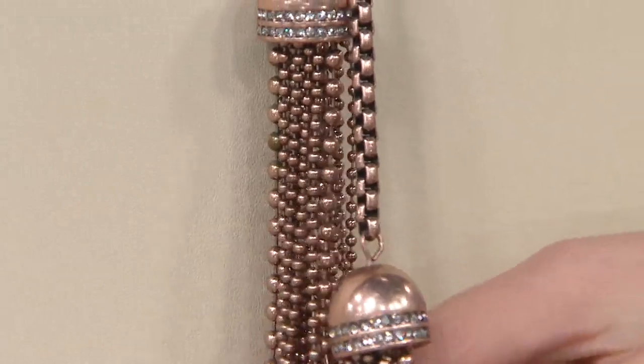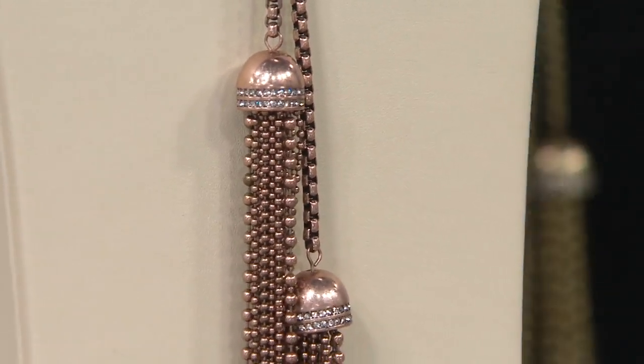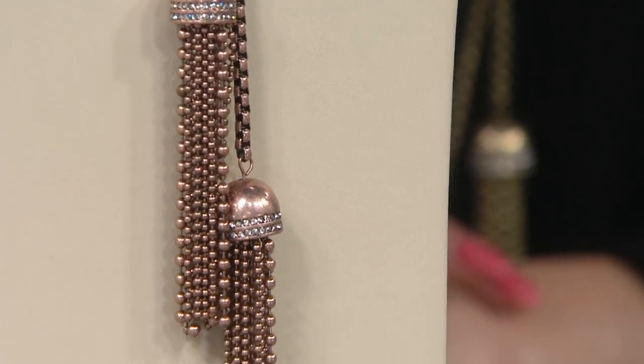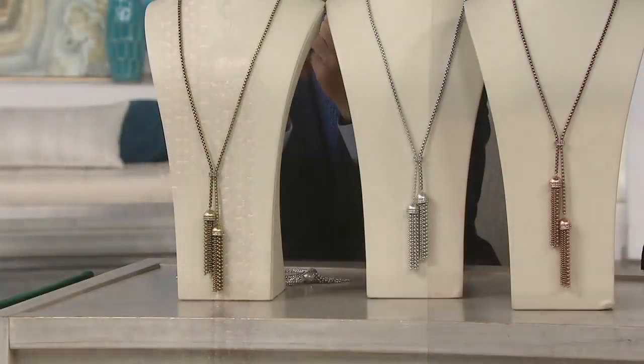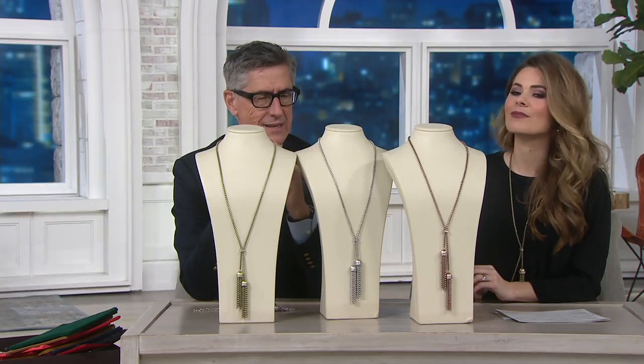But pink gold is a hard one. Antonella gave us the best compliment when we did a show recently — she said your pink gold is the most authentic looking pink gold. It can get very coppery, or fashion jewelry done in pink can get very too pink. So there should be a quietness to that gold.